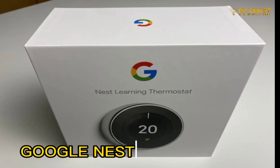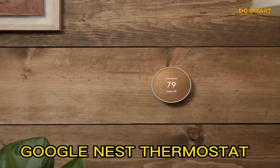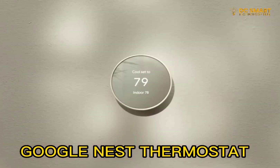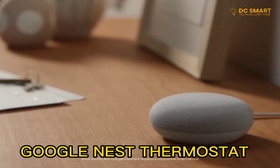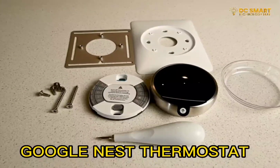Number 1: Google Nest Thermostat. A Google Nest Thermostat is a smart home device that can be used to control the temperature in your home or office. It can be connected to your home's Wi-Fi network and controlled through a smartphone app or through voice commands given to a virtual assistant like Google Assistant or Amazon Alexa.